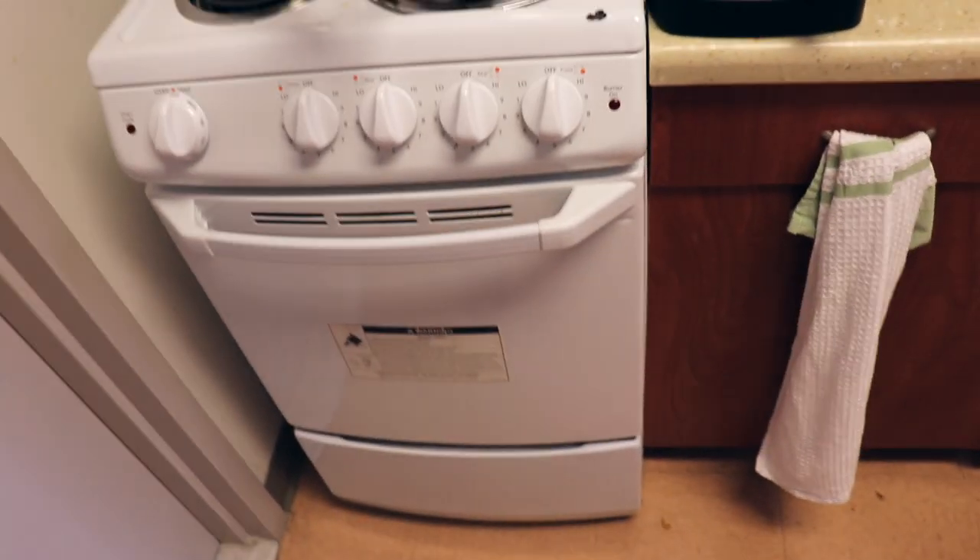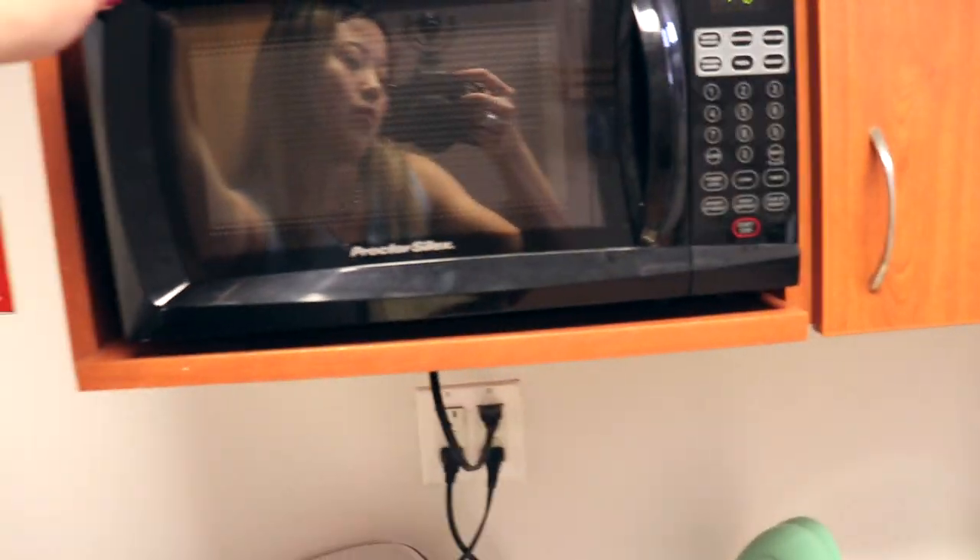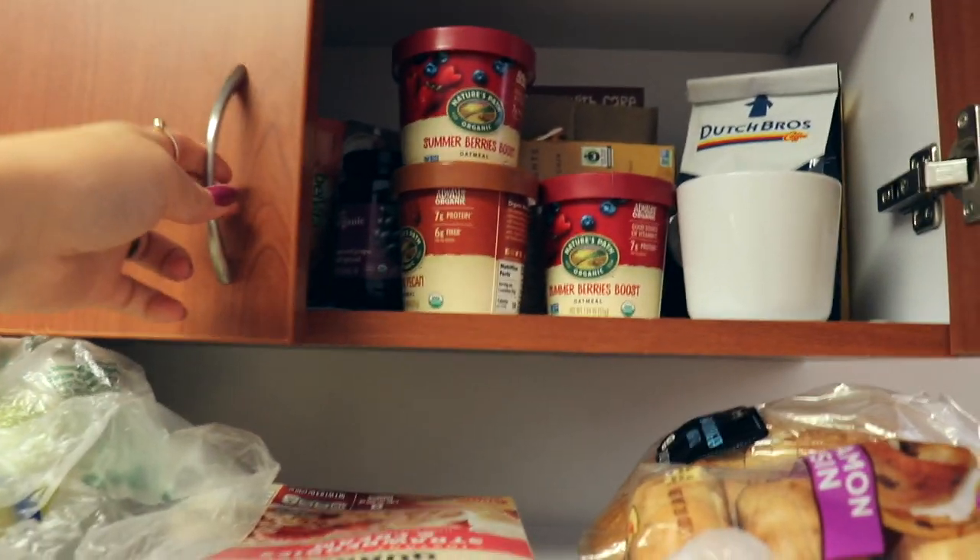We have pots and pans — actually these are just pots — our green tea kettle which I love the color of, the stove and oven. It's nice that it came with all of these things. The microwave I got from Target, it's really small but it works really well, and then we just have cabinets of storage, glasses.